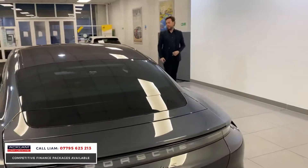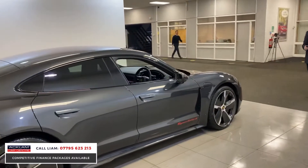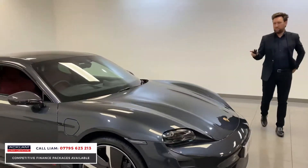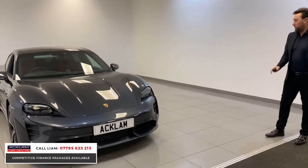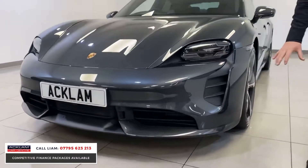This colour's called Volcano Grey, it's got a Bordeaux interior, and the specification on this car is absolutely phenomenal. I'll be here all day if I was to talk through every extra, but the car just looks unbelievable. The colour, the way it's been specced, and it's got a full sport design carbon kit, which is a massive extra, and as you can see, it looks phenomenal.